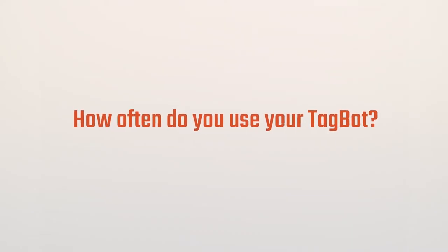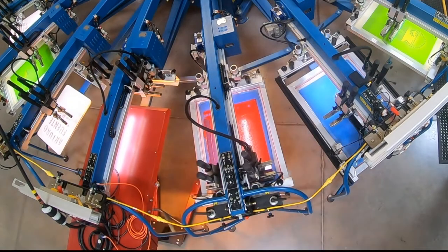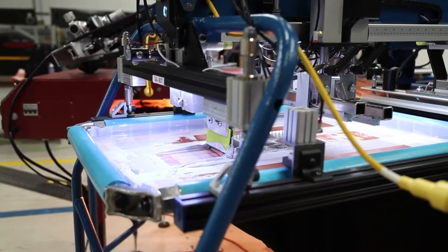We probably run our Tagbot from six in the morning till six, seven, eight, nine o'clock at night. We probably decorate 16 to 20,000 neck labels a week, so we're doing over a million a year. We can print the neck and the front of that shirt all in the same pass, one time down the dryer, and it just helps us manage our time so much better.